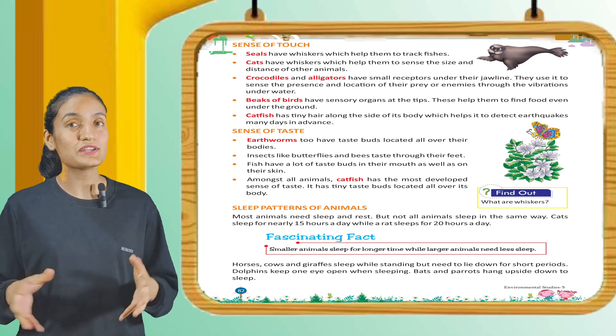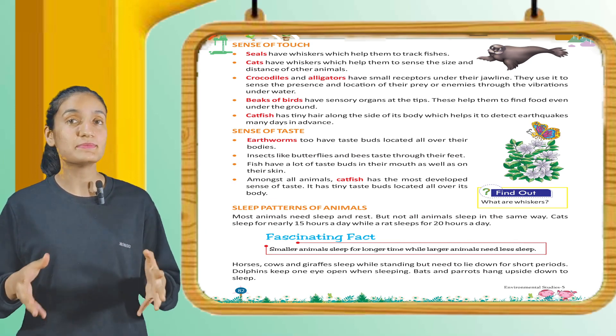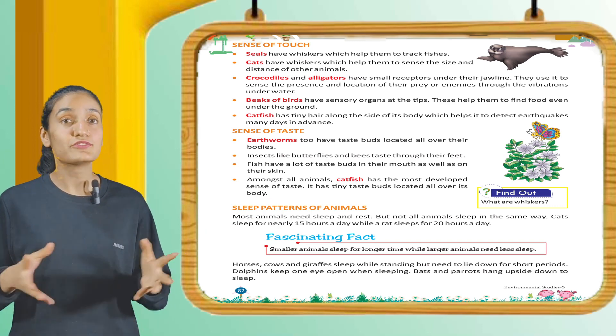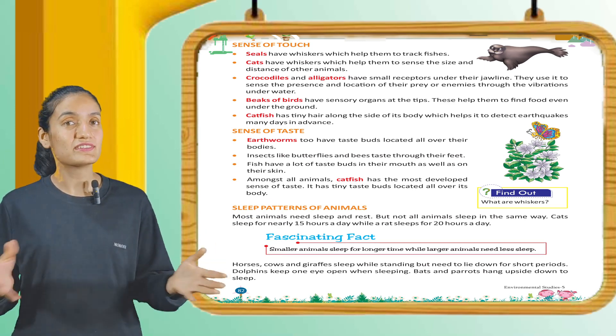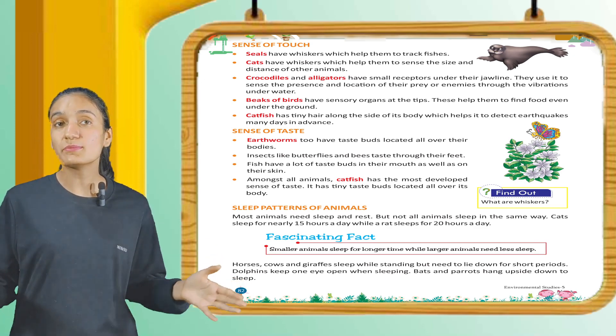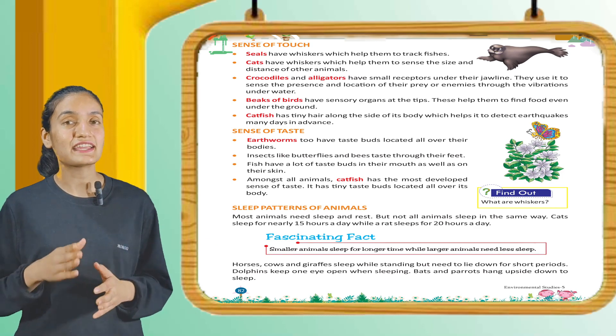Now let's see the sense of taste. Earthworms have taste buds located all over their bodies. Insects like butterflies and bees taste through their feet. Fish have a lot of taste buds in their mouths as well as on their skin. Amongst all animals, catfish has the most developed sense of taste — it has tiny taste buds located all over its body.